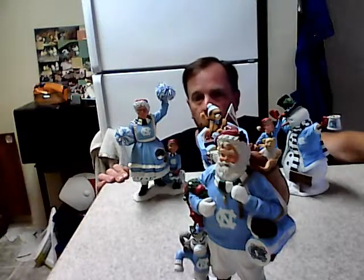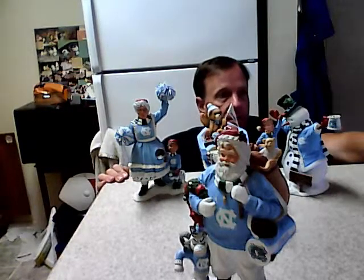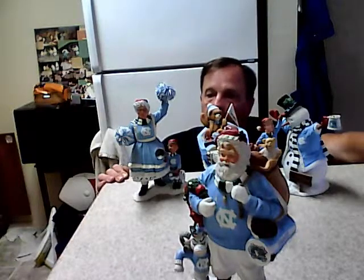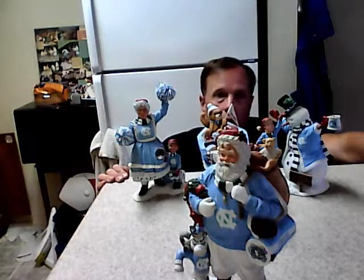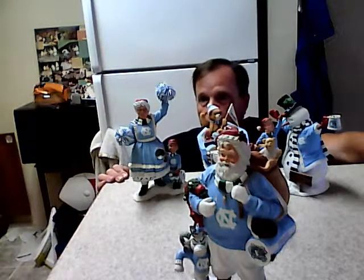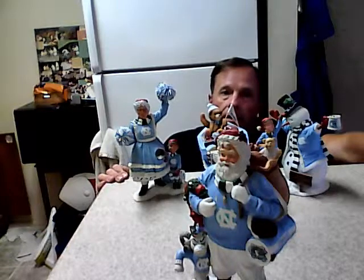I'm coming to you today from Roanoke, Virginia with a fantastic set of Danbury collectible figures featuring Christmas collections. They are highly detailed and they're going to come in a set of four: Santa, Ms. Claus, the Snowman, and the Sleigh. I'll do a little close-up of each one for you to give you an idea of the detail. The only one that has any flaws is going to be the Santa Claus figurine, and it's really barely noticeable. Let's get started.